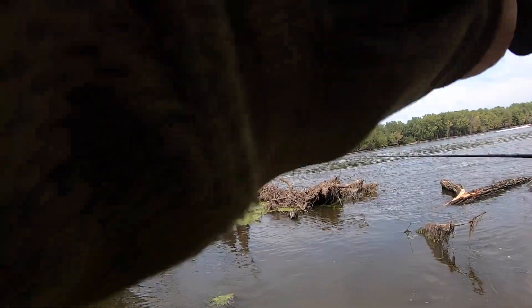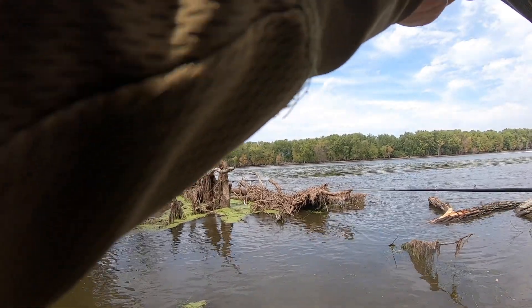Got him. It's a fish. Dude, are you kidding me? It's a freaking smallmouth.